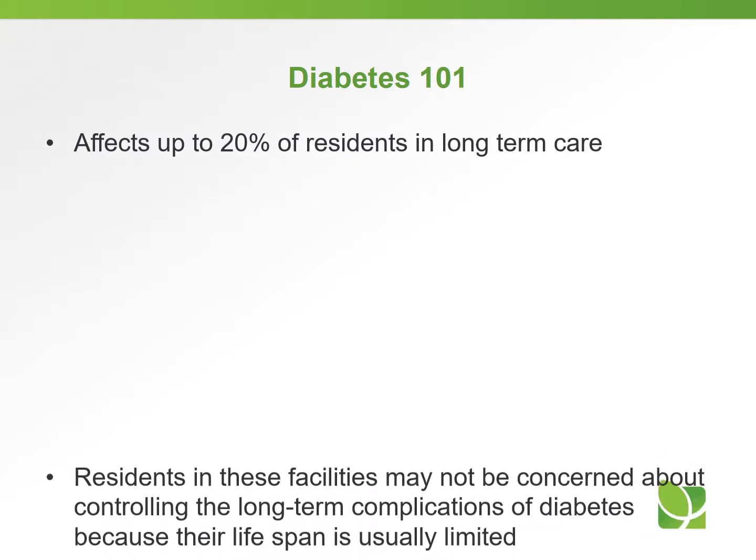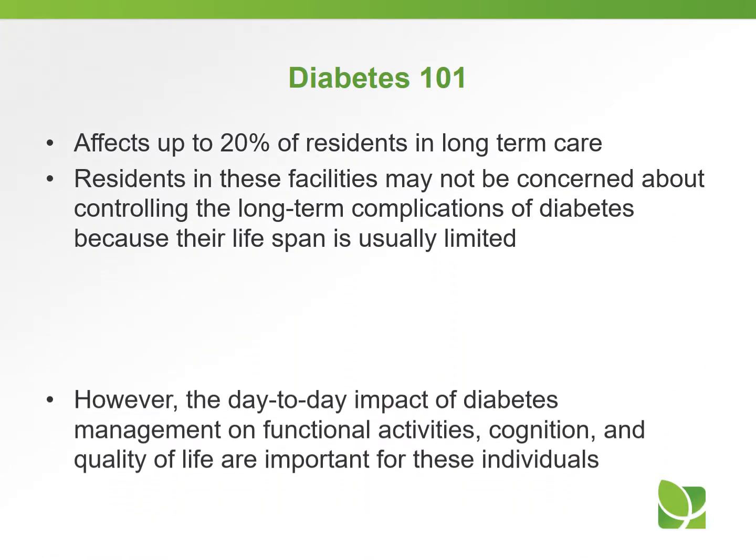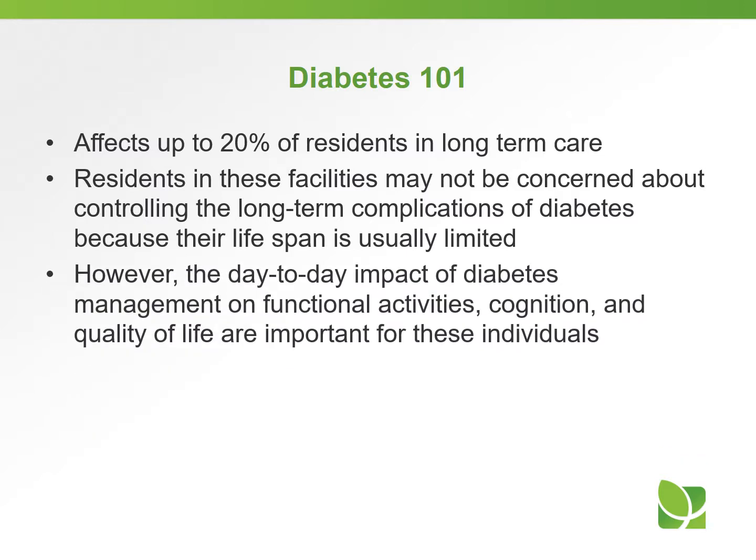Diabetes affects up to 20% of residents in the long-term care setting. Residents in these facilities may not be as concerned about controlling their diabetes regarding long-term complications because their lifespan is usually limited. But the day-to-day impact of diabetes management on functional activities, cognition, and quality of life are very important for these individuals.